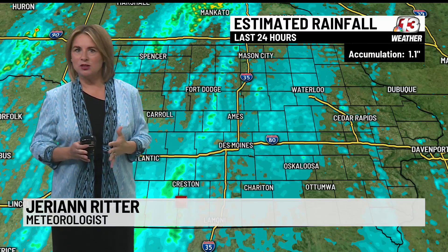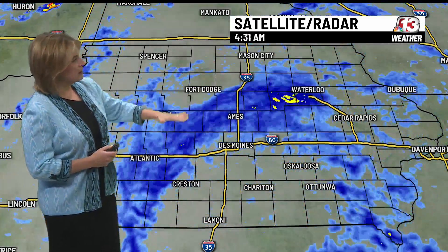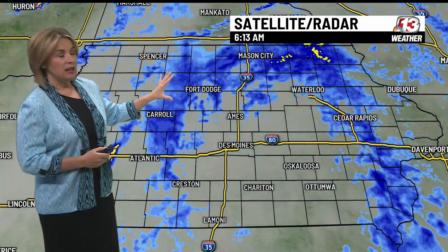Right now, our heaviest rain over the last 24 hours really added up in southwest Iowa. We had around a quarter of an inch earlier this morning around Des Moines. All this rain is lifting to the north, and I want to stress, this is just a steady rainfall right around Highway 20 and in western Iowa — at least that's where we're seeing the heaviest right now.